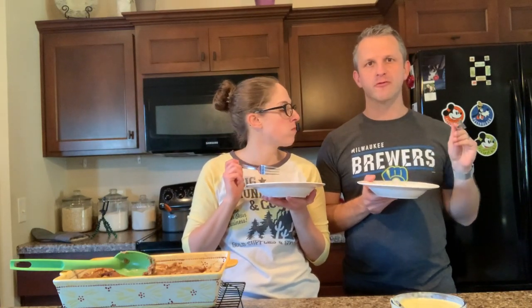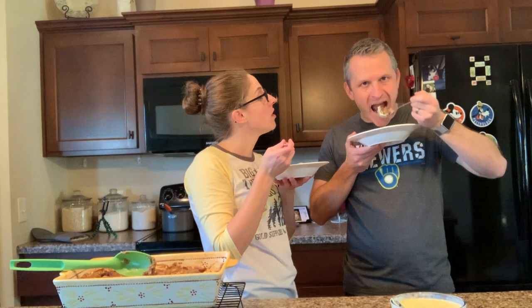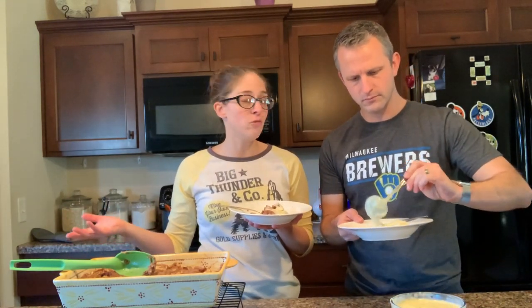You know what this would be good for? Thanksgiving — as we're filming this, Thursday is Thanksgiving. This would be a great Thanksgiving dessert because of the nutmeg and the cozy comfort food vibe. We hope you guys enjoyed this video. I do recommend it. I think a big part of the flavor comes from the cinnamon bread, which will vary based on what kind you get. We used 9 instead of 10 bananas and they were big bananas — I think there's enough banana. Thank you guys so much for watching, and we will talk to you next time. Bye, guys!